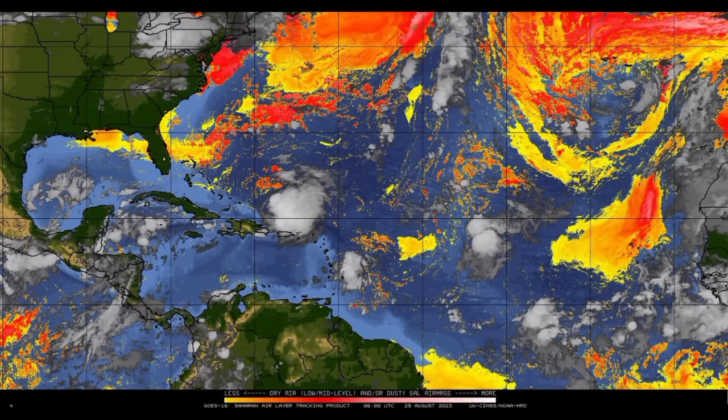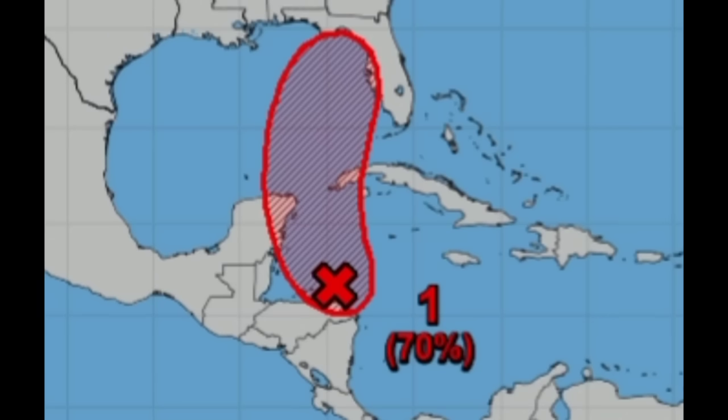That leaves two potential inhibiting factors: land interaction, and the fact that the system is expected to be a fast mover. However, the system is expected to remain mostly over water, making its way through the Yucatan Channel into the eastern Gulf of Mexico. If it is a fast-moving system, it won't have time to settle down and get those thunderstorms rotating and intensifying, and that can cause internal shearing. But I still believe this is going to become our next tropical storm, potentially a hurricane. The next name is Idalia.